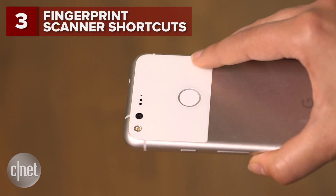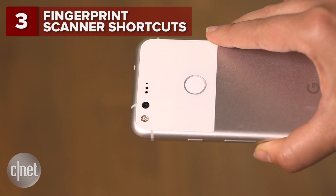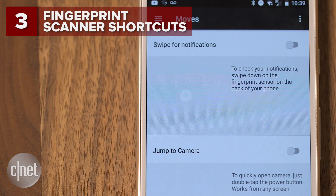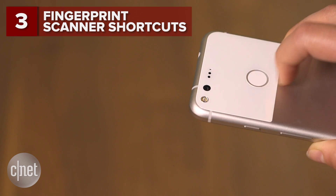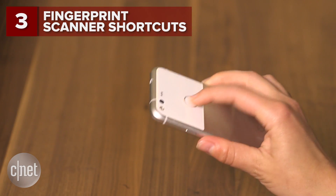The fingerprint scanner also acts as a touchpad. Go to settings, then Moves, and enable swipe for notifications. Now a quick swipe on the scanner brings up the notification shade from any screen.